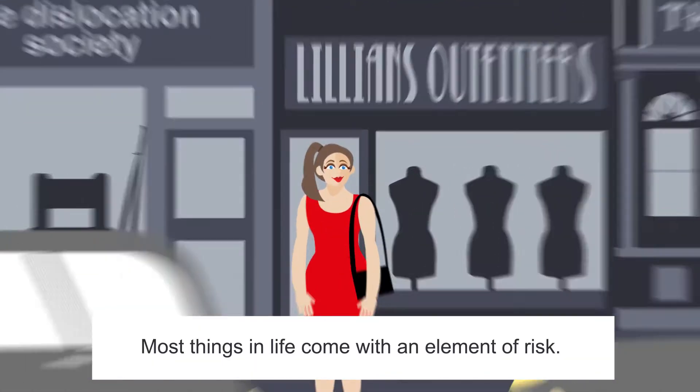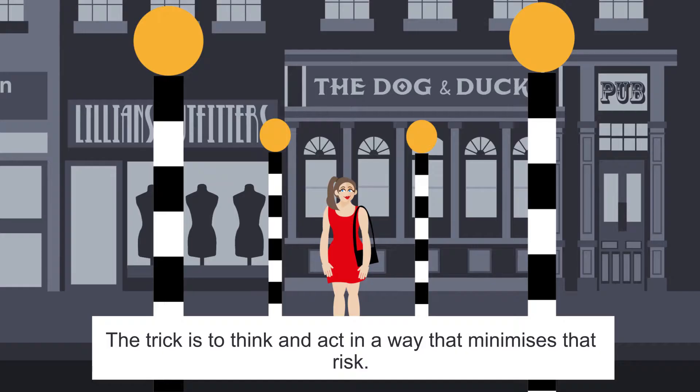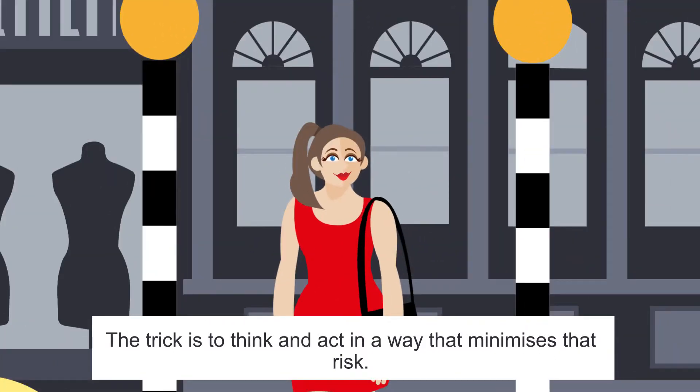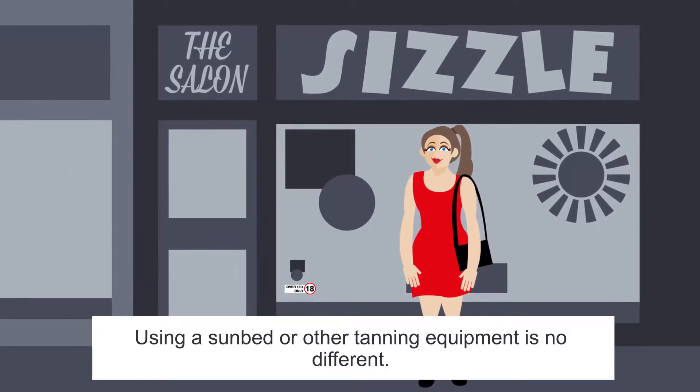Most things in life come with an element of risk — just walking down the street, for instance. The trick is to think and act in a way that minimises that risk. It's something we do every day. Using a sunbed or other tanning equipment is no different.